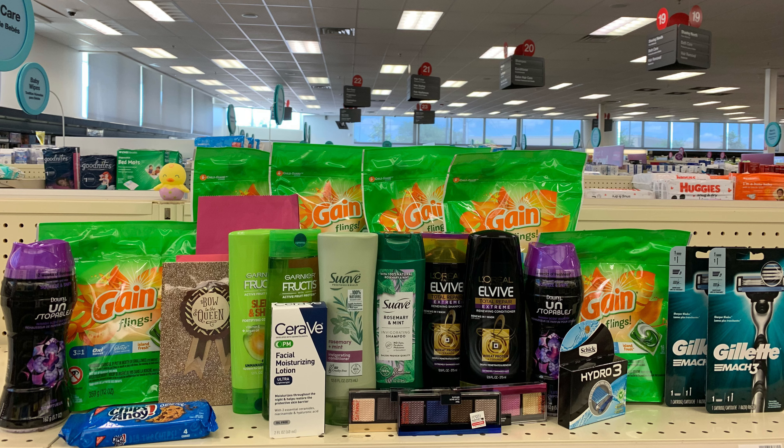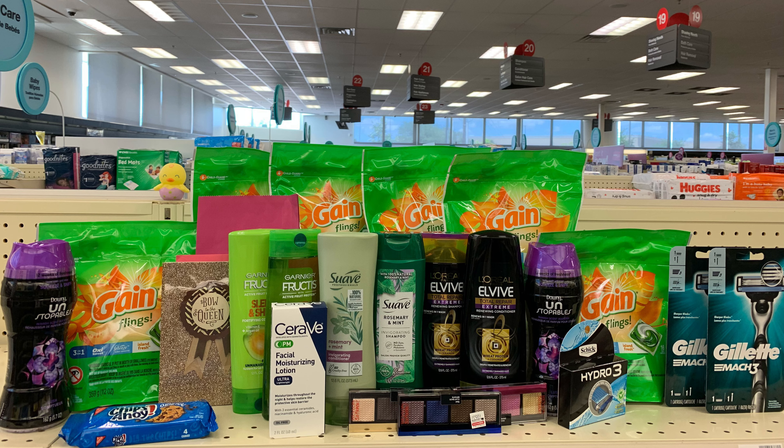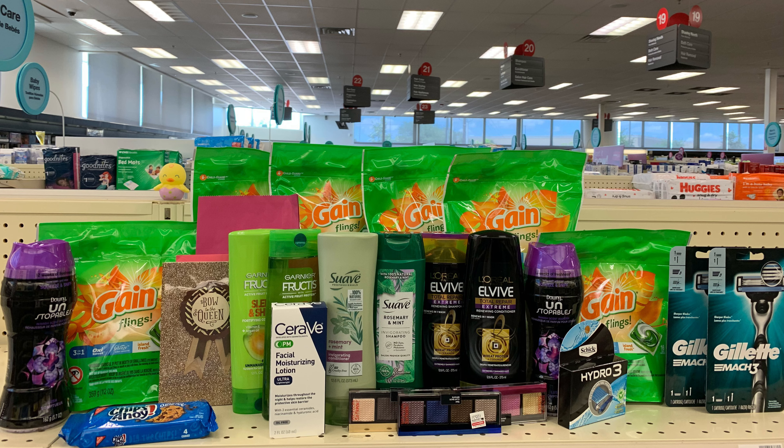For everything you see here I paid a total of $40.94 and got back $39 in Extra Bucks, making everything just $1.94. This deal will get even sweeter because I will hit Beauty Club, giving me a $3 Extra Buck Beauty Buck in 48 hours, which will make everything free plus a $1.06 money maker.